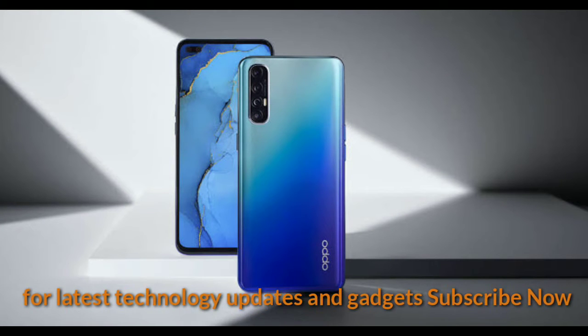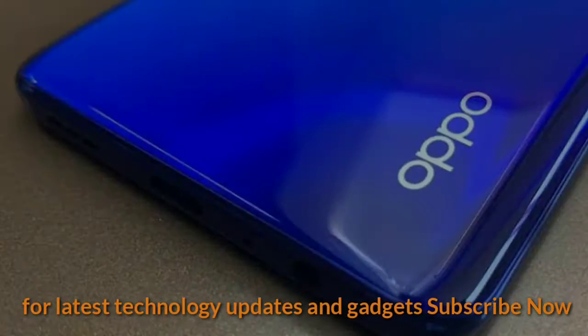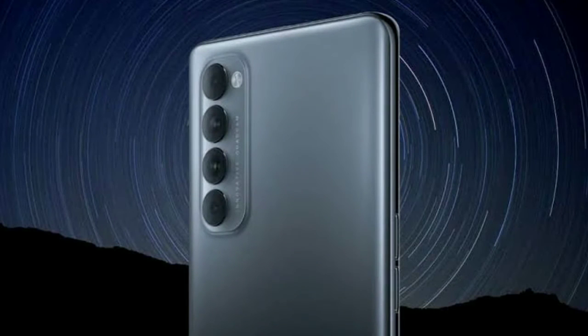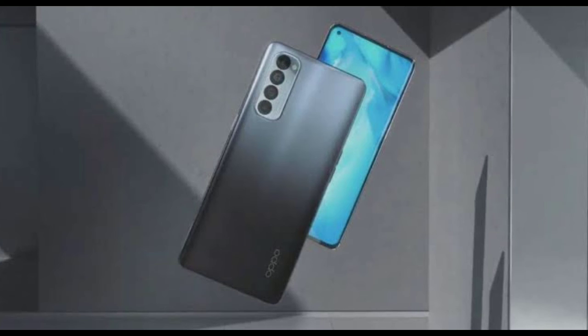As per Digital Chat Station, the Oppo Reno 5 series will comprise three different handsets. While the names of the models aren't disclosed, we can expect the arrival of the Pro and the Lite model besides the standard variant. The leak suggests the company will be fitting the same display on all variants. The display on all Reno 5 handsets will have a single punch-hole camera cut-out, positioned on the top left corner of the panel.